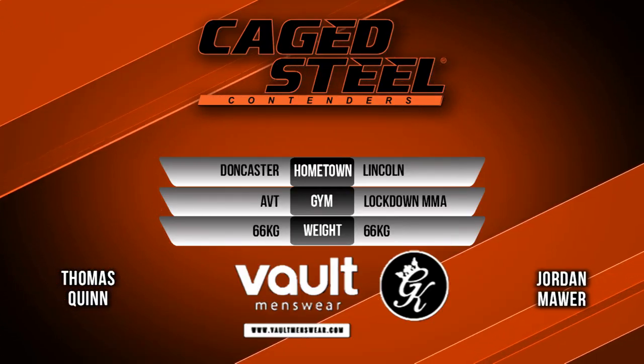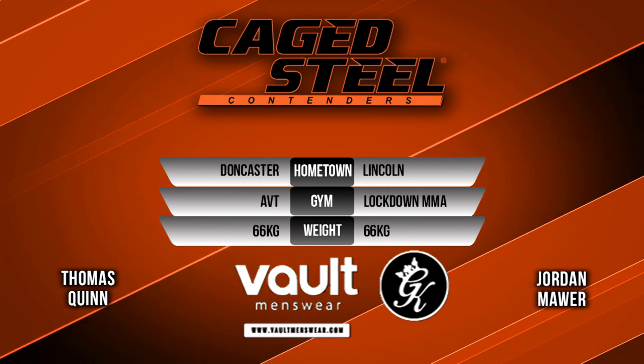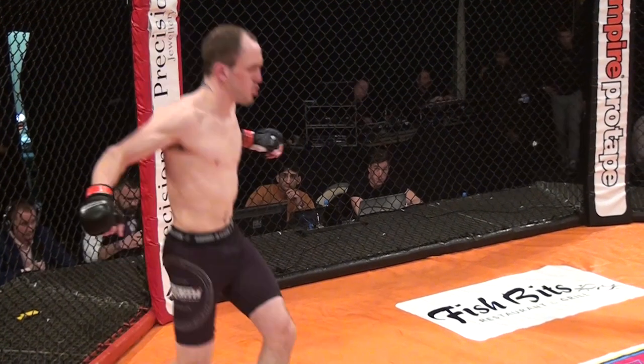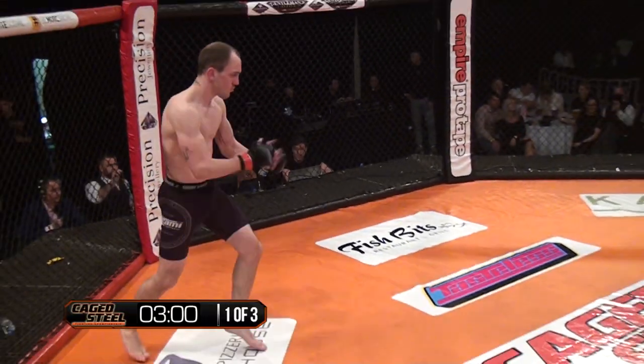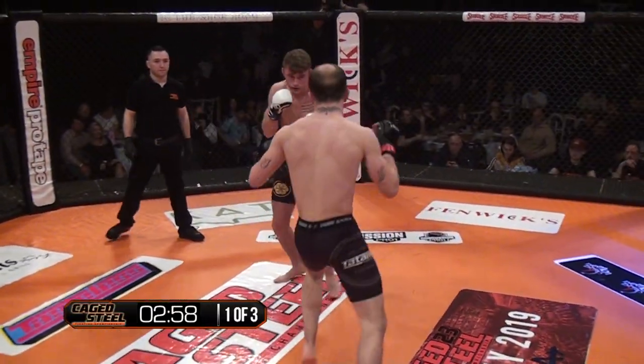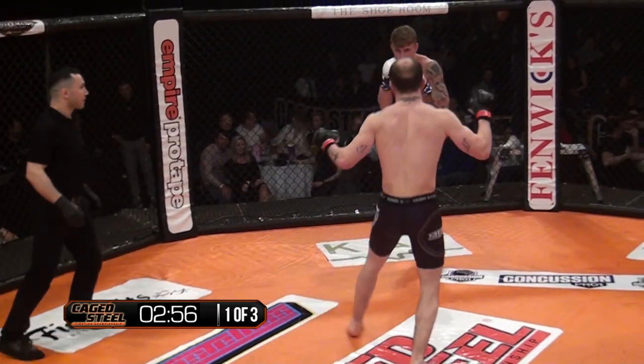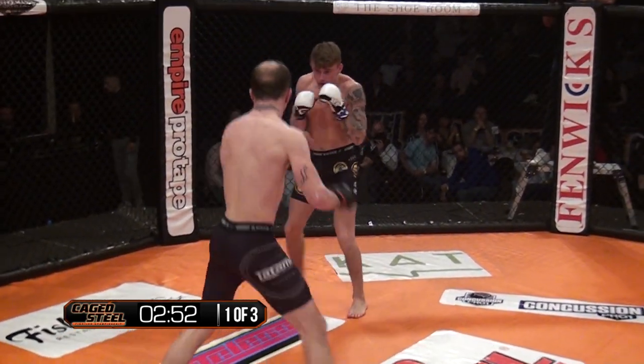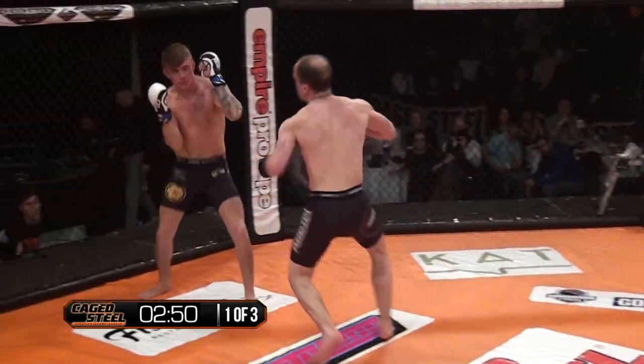In the blue corner, we have Thomas Quinn from AVT taking on Jordan Mauer in the red corner from Lockdown MMA. I'm Harry Strott, beside me we've got Adam Newsome. Both fighters have been in MMA for about two to three years, after both doing previous contact sports as well. Let's see what happens here.